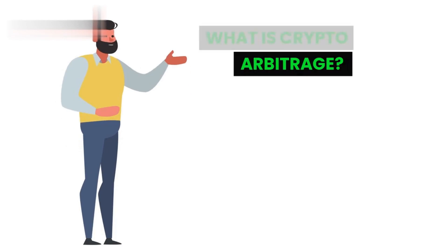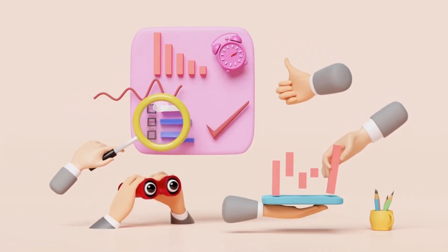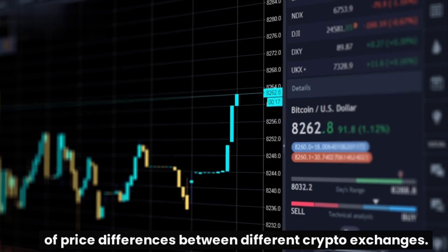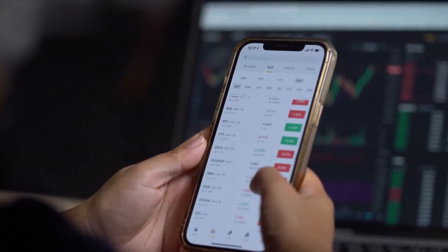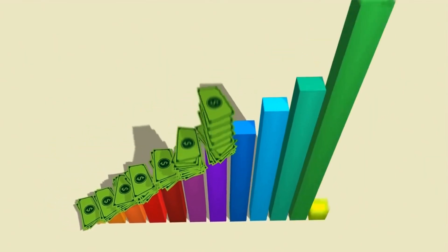What is crypto arbitrage? Crypto arbitrage is a trading strategy that takes advantage of price differences between different crypto exchanges. By buying crypto on one exchange and selling it on another, you can make a profit without having to worry about the price of the crypto itself.